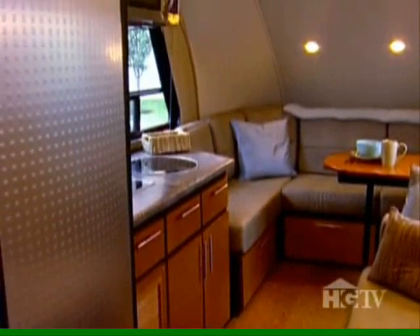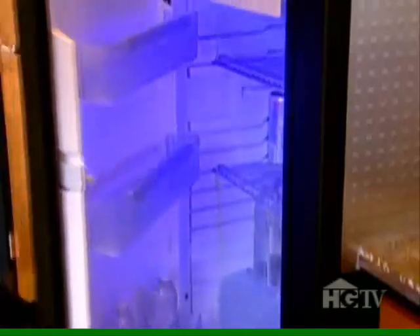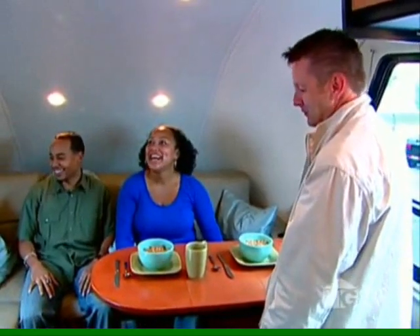Oh, wow. This is cool. It actually feels bigger in here than you would expect from the outside. It's big enough to accommodate a full-size bathroom, a kitchen with stainless steel backsplash and fridge, and a home theater system with a 22-inch flat-screen TV and sound that's amplified by the curvature of the front cap. It's like being at the movies.